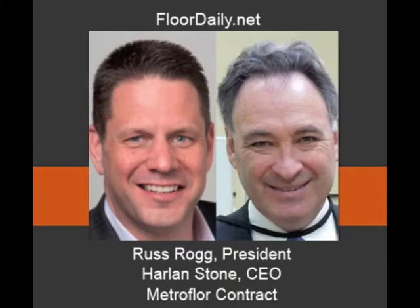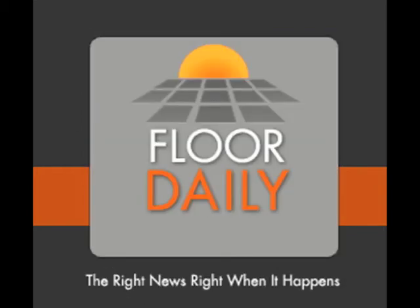Good luck with the Aspecta brand. We've been talking to Harlan Stone, CEO and chairman of the board of Metrofloor Contract, and Russ Rogg, president of USA of Metrofloor. You've been listening to Kemp Haar on Floridaily.net.